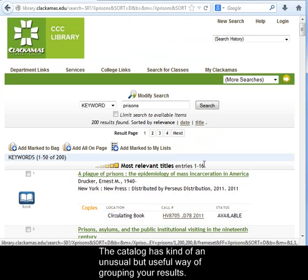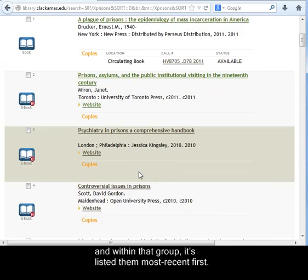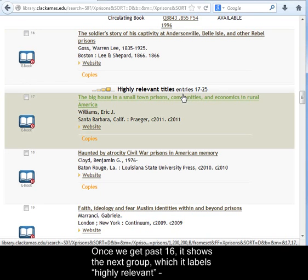I'll return to browse to get back to the result list for prisons. The catalog has kind of an unusual but useful way of grouping your results. Of our 200 items, the catalog found 16 that it thinks are the most relevant ones, and within that group, it's listed the most recent first.